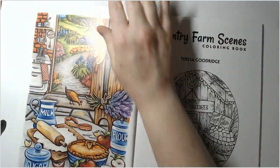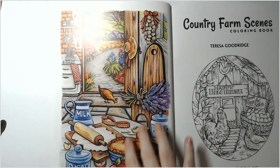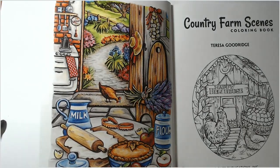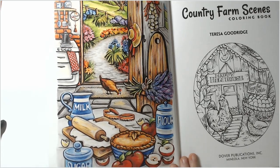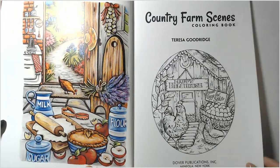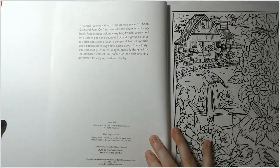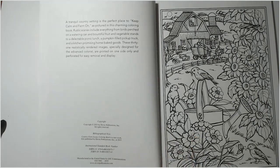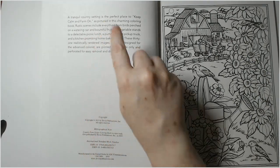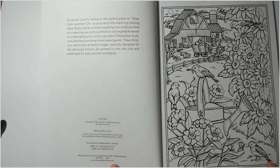On the cover there's a completed page example — like an inspiration page. Here is the title page. Then you get your copyright info and a description paragraph: 'A tranquil country setting is a perfect place to keep calm and farm on, as pictured in this charming coloring book.' There are 31 images in this book.